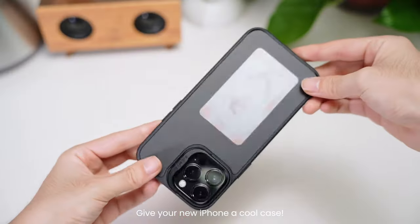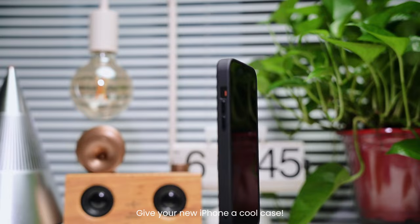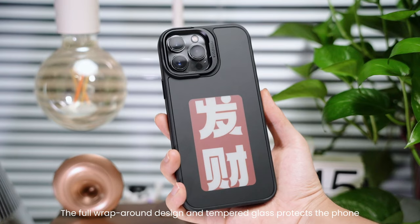Give your new iPhone a cool case. Rain case is worth a try. The full wraparound design and tempered glass protects the phone.